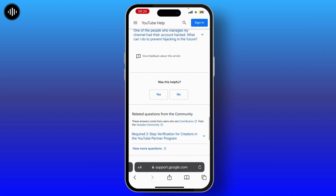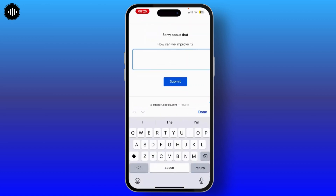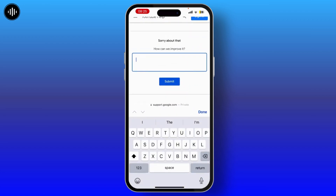You will see a question that is 'was this helpful?' — for now you have to select No. Then you'll get a description box where you have to briefly describe that your channel has been hacked, and give them your username and password.